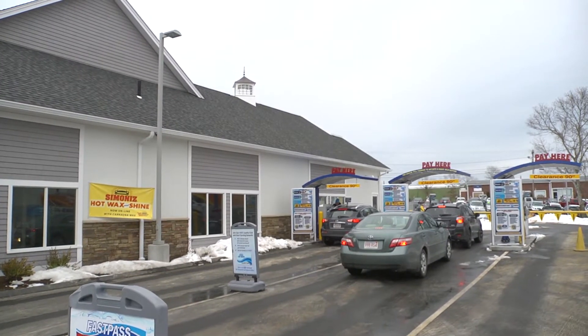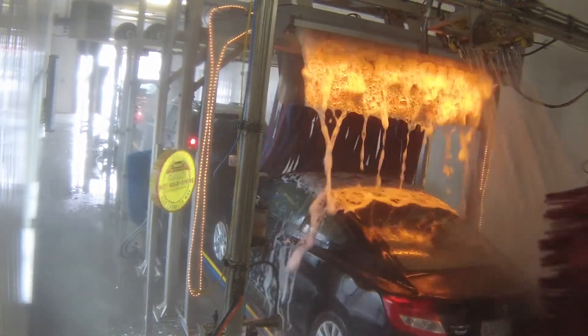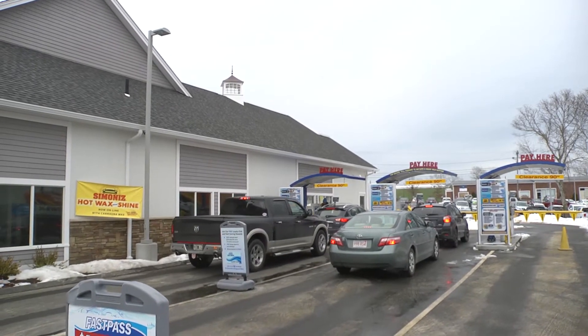They offer a deluxe, a supreme, and an ultimate car wash with various levels, and then they took the hot wax and offered it as an option on any car wash.